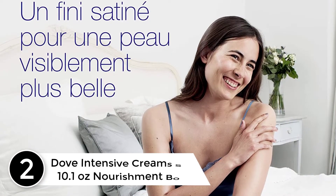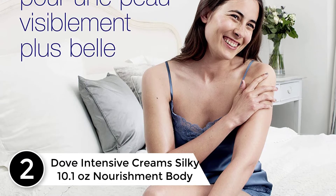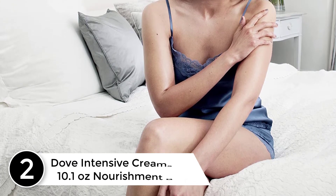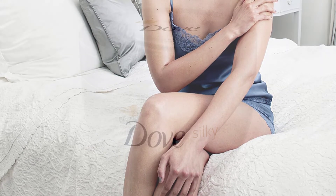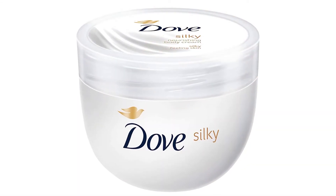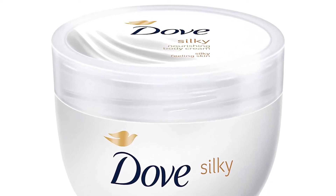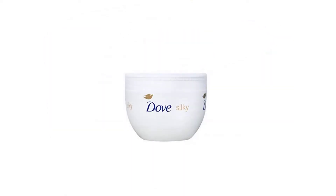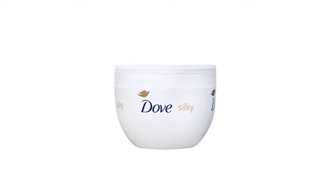At number 2: Dove Intensive Cream's Silky 10.1 Ounces Nourishment Body. Another best Dove intensive cream we review is this one for women and men. You can surprise your loved one — father, mother, sister, uncle and more people — for Thanksgiving. The use of safe formulation makes it safe for daily use. It will not damage the skin or cause irritation such as itchiness after each application. Moreover, the ingredients are non-greasy to leave the skin free of stickiness.